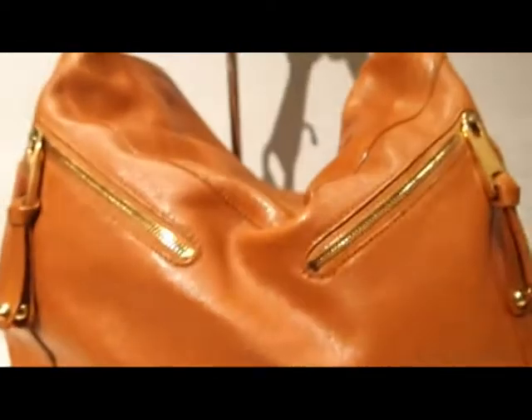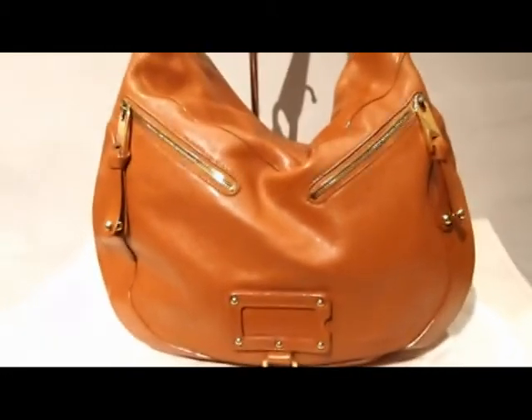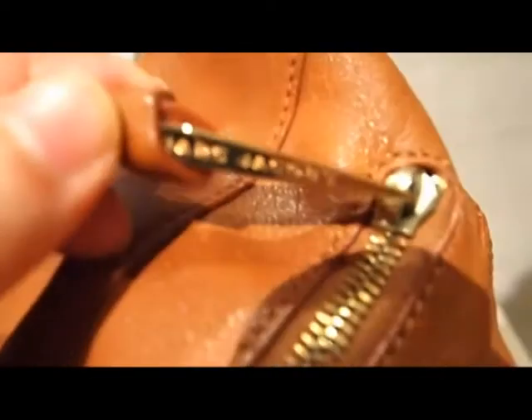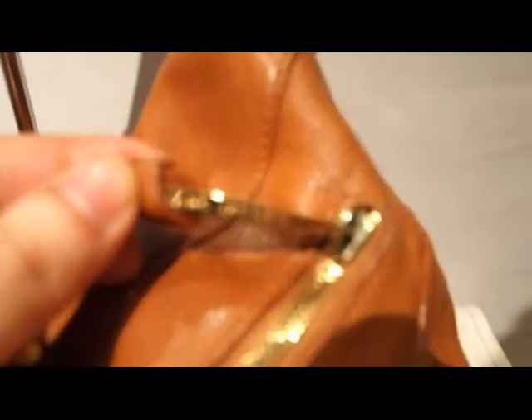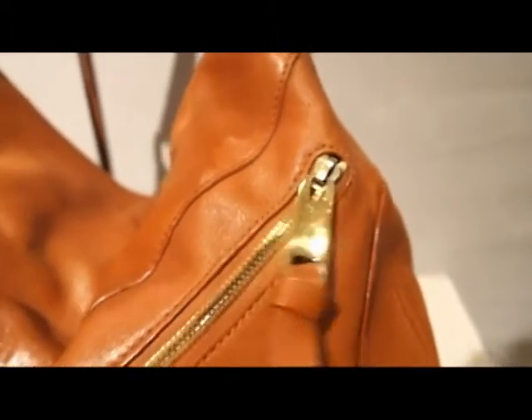The classic Marc Jacobs zips — we've seen a lot of these wonderful zips on Marc Jacobs bags. They're actual functional zips, and if we have a closer look you can see it says Marc Jacobs on them. These zips actually open up.